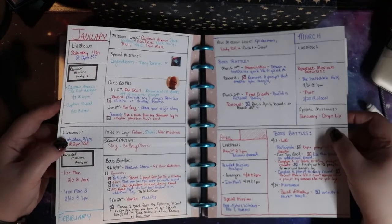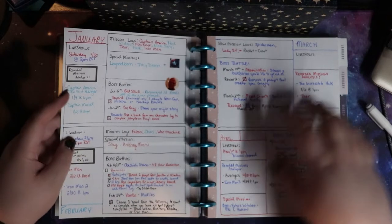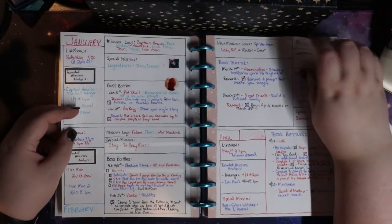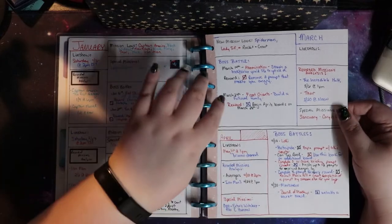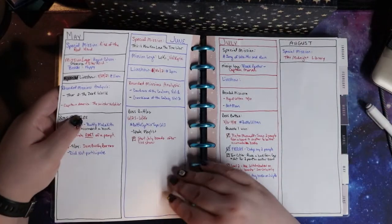And then these are where I keep track of each month. It has a different live show and recorded mission analysis, which are us watching the movies together, different boss battles, mission logs which are the character boards, and special missions which are the group books for the month.